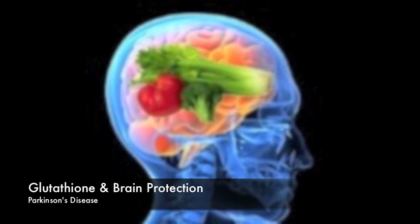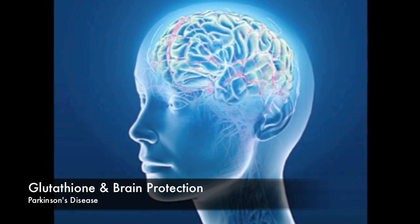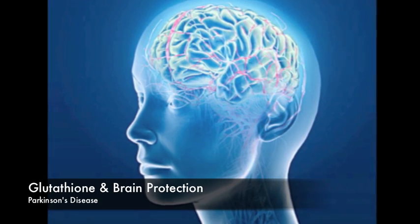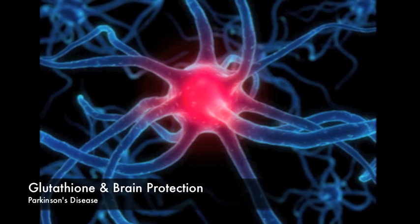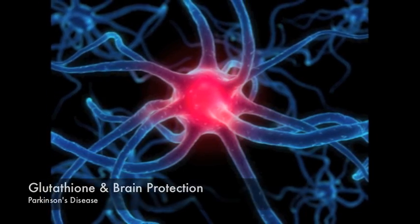Glutathione's role in Parkinson's disease is as a buffer for harmful oxidative stress. This buffering allows the Parkinson's patient to experience a much decreased symptomatology. The question now is how do we get those levels of glutathione to be increased in your body, particularly in the brain and the nervous system where it has its most dramatic impact on improving health and vitality.